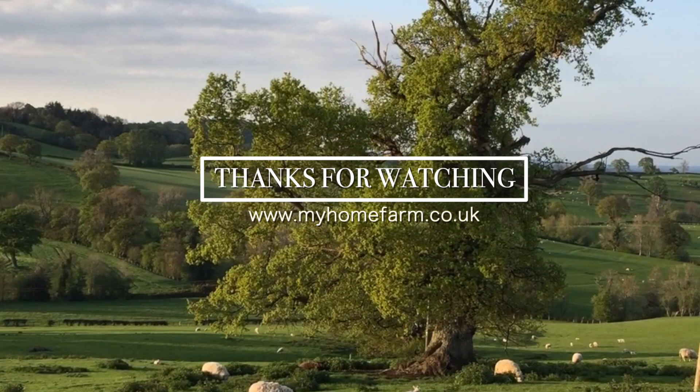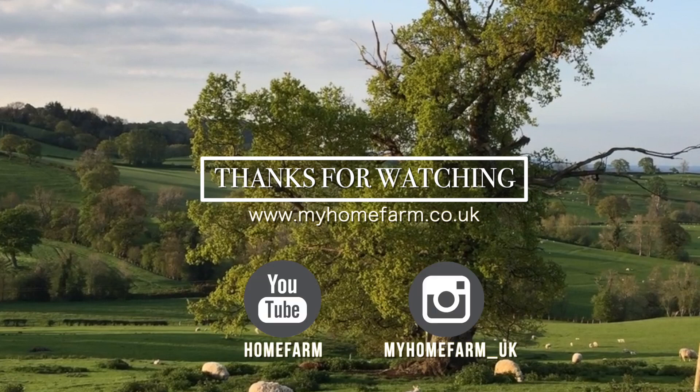Thanks for watching. You can also follow us on Instagram or check out our website at myhomefarm.co.uk. If you enjoyed this video please hit the subscribe button below, and if you have any suggestions for videos you'd like to see, please leave a comment. We hope to see you on our next video.